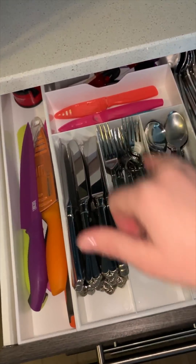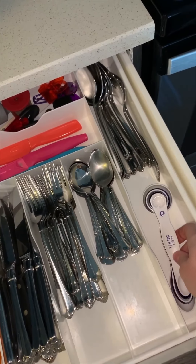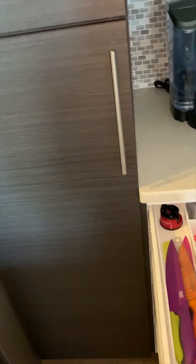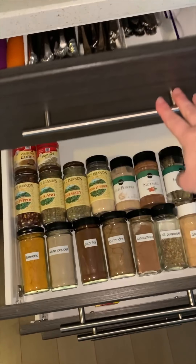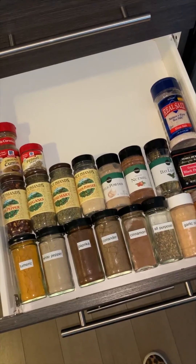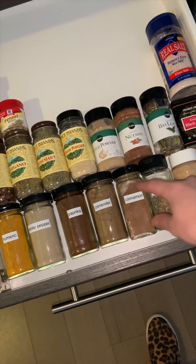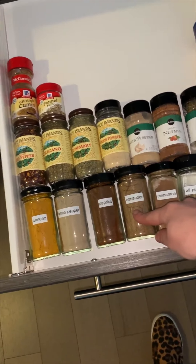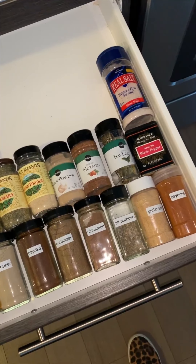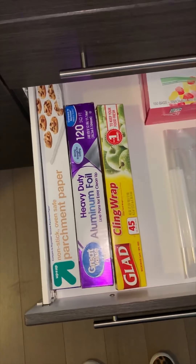Our silverware drawer is pretty minimal — we keep knives, regular everyday silverware, serving spoons, and the measuring spoons I use every day. We also keep chip clips in the back, which is right next to our pantry, so that's convenient when we're putting food away. I keep spices in the second drawer. We really don't use a ton of spices so this works well. These are all spices in their original containers — I just took off the outer label and added my own label, which is a fun project, though removing sticky labels was not as easy as I thought.